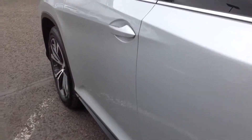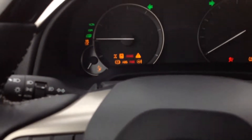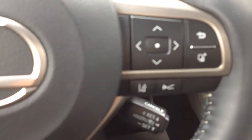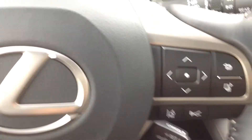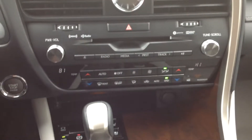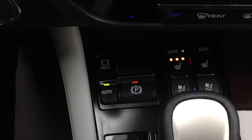Let's look at the inside. On the inside here, we do have a heated steering wheel, automatic headlights, dynamic radar cruise control, lane keep assist, Bluetooth connectivity, dual zone air conditioning, heated and cooled seats, and an automatic parking brake.